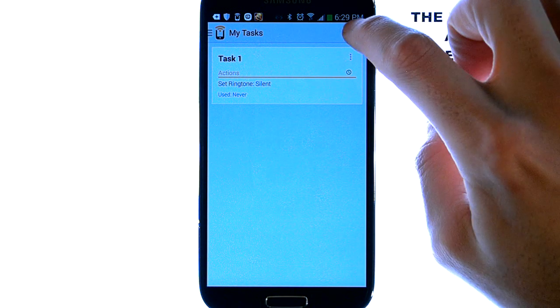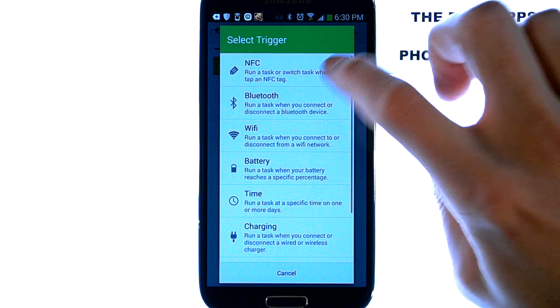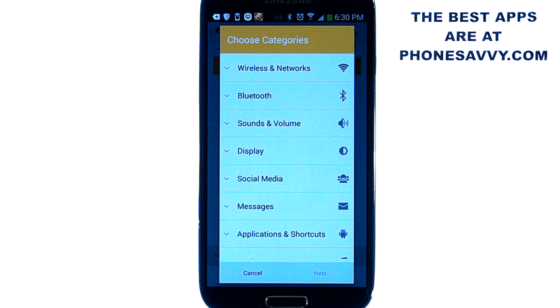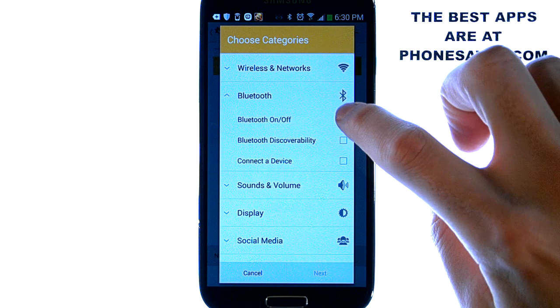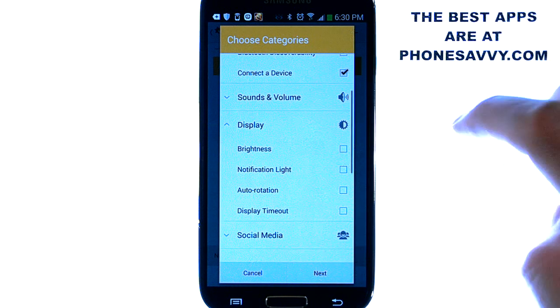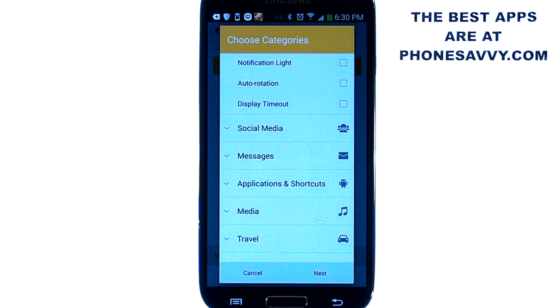Now let's add a new task — I'm going to show you how to create an NFC tag. Hit the plus button and go ahead and hit NFC. Like I said, they allow you to buy NFC tags right from this application. Hit next and we'll set the tasks for this trigger. Let's say we put this NFC tag in our car. What changes do we want to make? Let's enable Bluetooth and we're going to turn it on and connect to a device. We can also lower our display brightness. That's about it — let's hit next just for example.